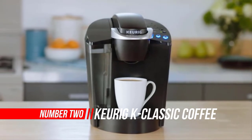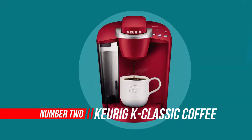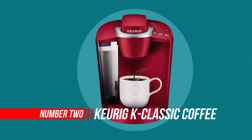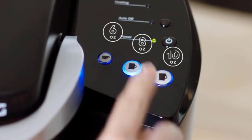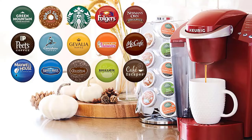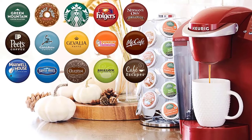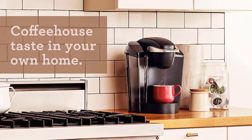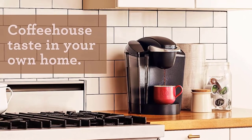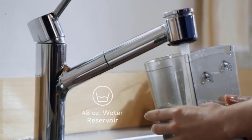Number two: Keurig K Classic Coffee Maker. The Keurig K Classic brews a rich, smooth, and delicious cup every time with the quality you expect from Keurig. Simple touch buttons make your brewing experience stress-free, and multiple K-Cup pod brew sizes help ensure you get your perfect cup — whether you like your coffee strong, mild, decaf, or flavored.